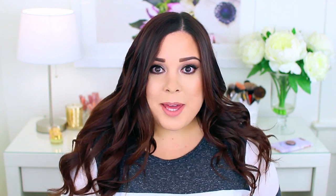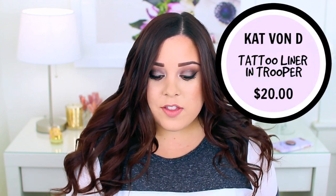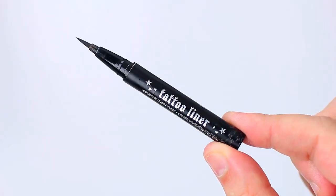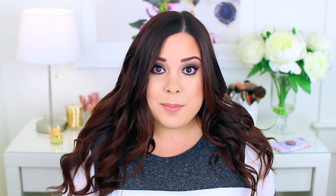The other liner I used up is from Kat Von D — it is the Tattoo Liner in the shade Trooper. I just had a deluxe sample but I actually went out and purchased the full size after I used it up. I would recommend purchasing it and I'll definitely continue to repurchase it. It lasts a pretty long time — this deluxe sample lasted me for a while, and the full size I currently have has lasted a while as well.